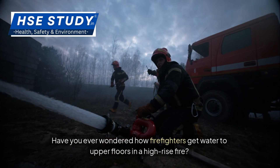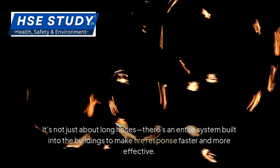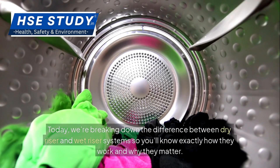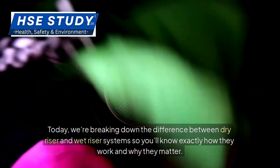Have you ever wondered how firefighters get water to upper floors in a high-rise fire? It's not just about long hoses — there's an entire system built into buildings to make fire response faster and more effective. Today, we're breaking down the difference between dry riser and wet riser systems, so you'll know exactly how they work and why they matter.